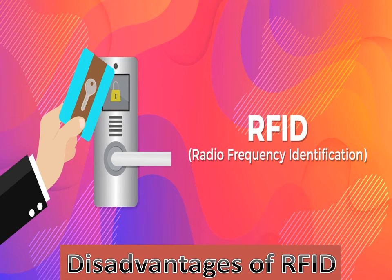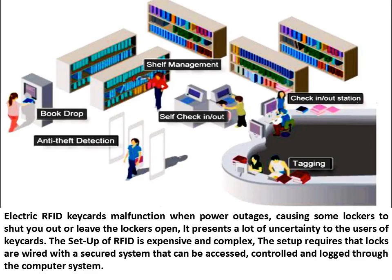Disadvantages of RFID: Electric RFID key cards malfunction during power outages, causing some lockers to shut you out or leave the lockers open, presenting a lot of uncertainty to users. The setup of RFID is expensive and complex. The setup requires that locks are wired with a secured system that can be accessed, controlled and logged through the computer system.